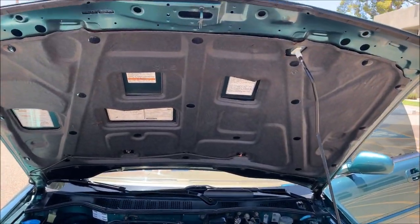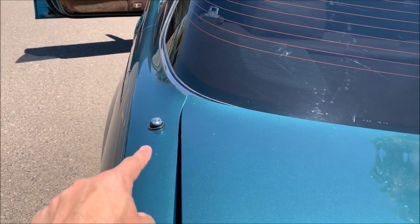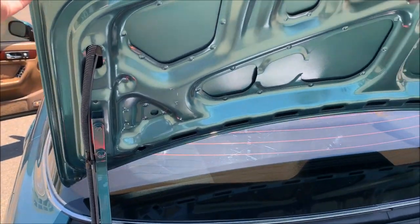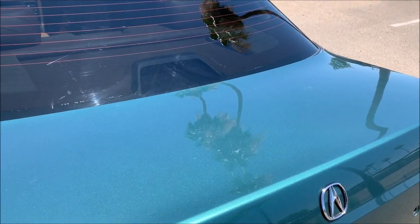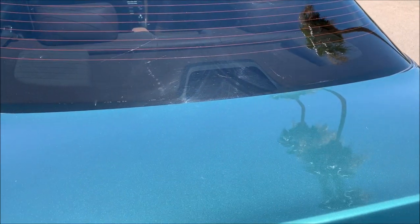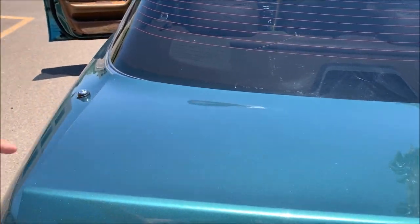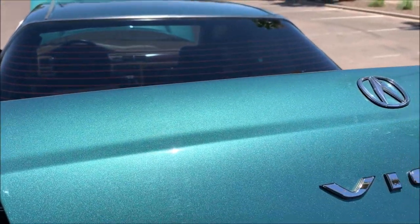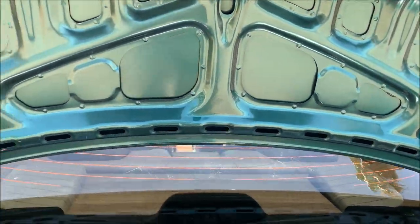Hood insulation is really nice. The motorized antenna works when you power up the radio. I'm including with the car an accessory OEM spoiler with the LED brake light. However, I never did install it - you'd have to drill into the trunk and you're supposed to also get heavier duty trunk springs, as well as the necessary wiring. So I just never really worried about it.